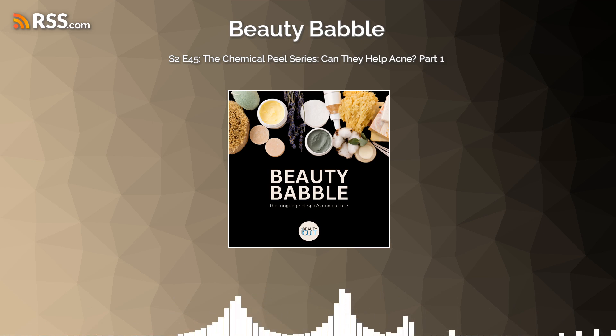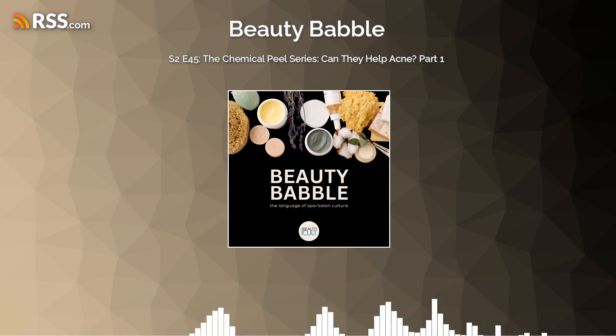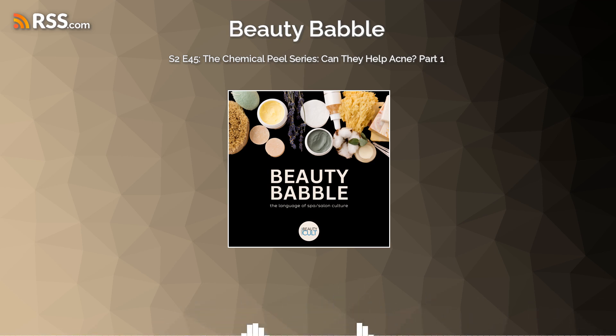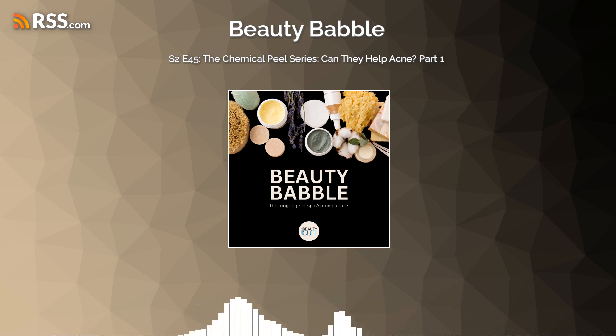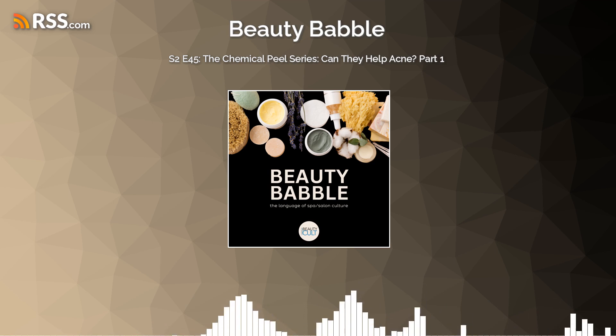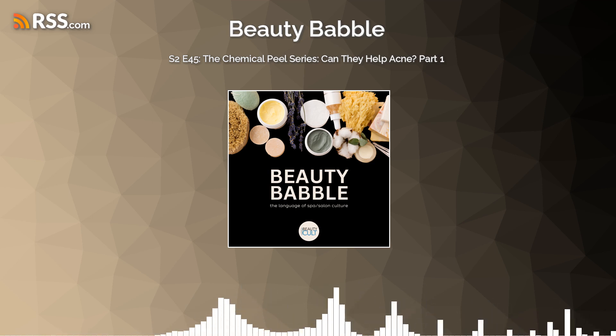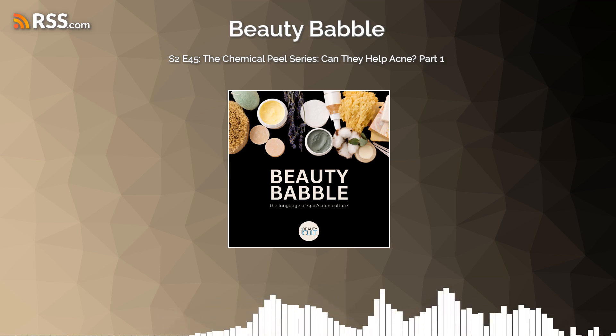Hello and welcome to this week's episode of Beauty Babble. Today is actually episode one of a series that we're doing on chemical peels and common skin conditions. This first episode is chemical peel and acne. We're going to talk about whether it's good to peel skin with acne, how do you do it, what type of peel — we're going to get into it all, and it's going to be fun.